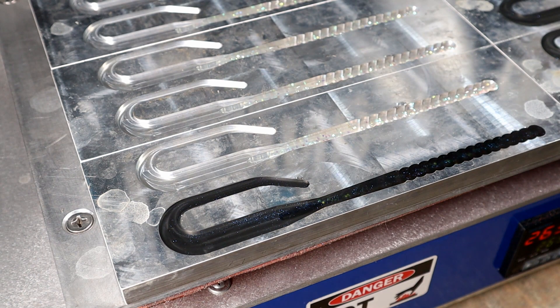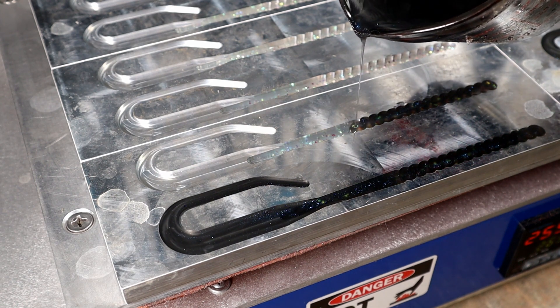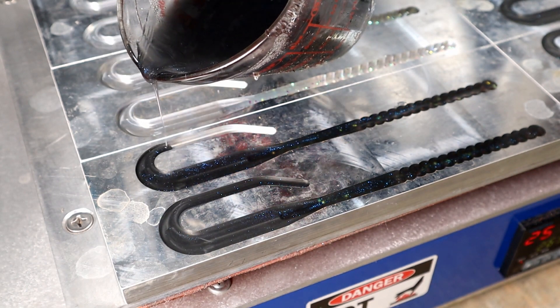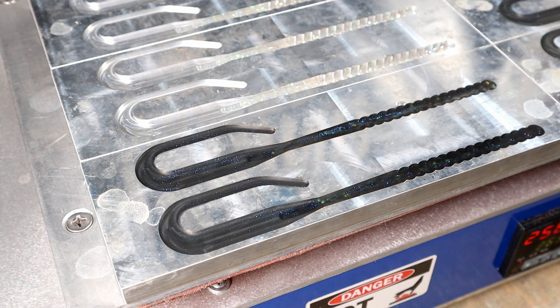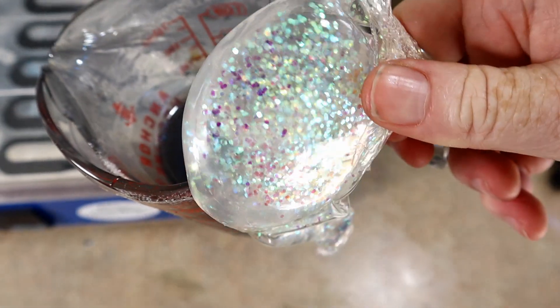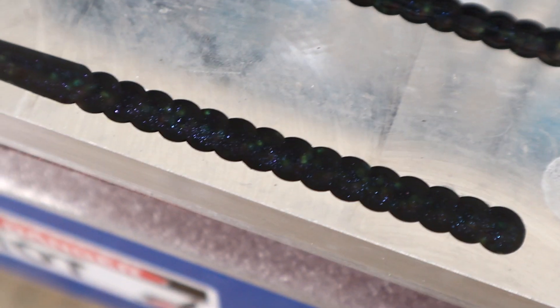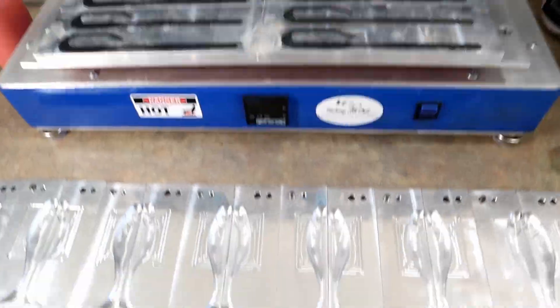Ta-da — perfect, that one came out really good. Okay, surprisingly pretty clean for the conditions. A little spillage in the first few cavities, but the row in the back looks really good. There's the sparkle flake from the vein and the haze black. If you get really close you can kind of see the effect through it — these are going to look really cool. While the worms are cooling down we're going to move on to the AI five-inch swimbait open pour mold.